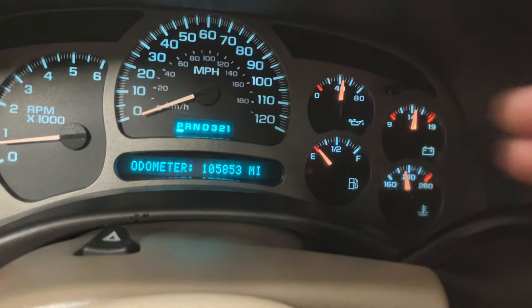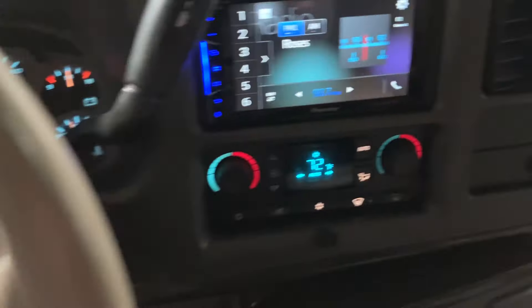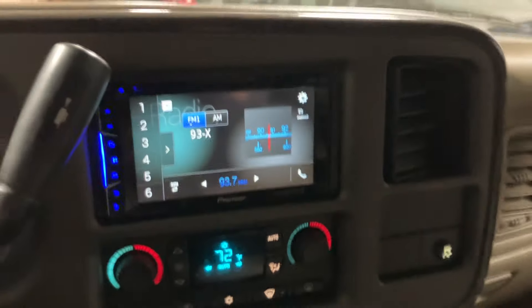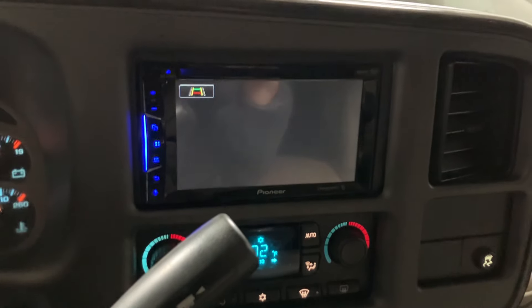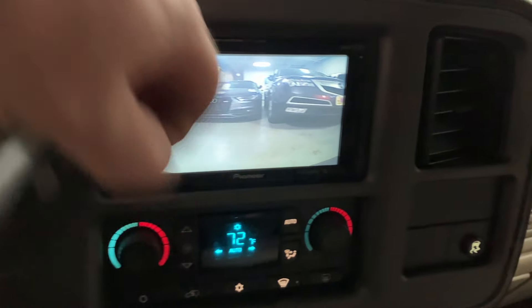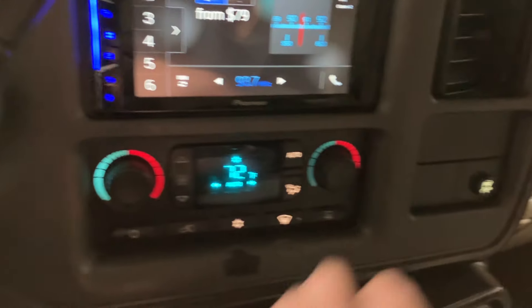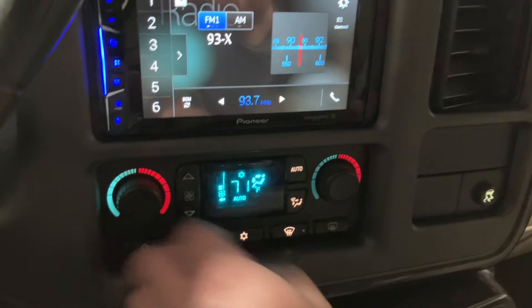You can see this one has nice strong oil pressure and runs obviously well. It has a nice Pioneer aftermarket head unit and does have a backup camera — a nice clear backup camera, though my phone distorts it a little bit. It also has dual automatic climate control — you can control both zones, the AC and heat.